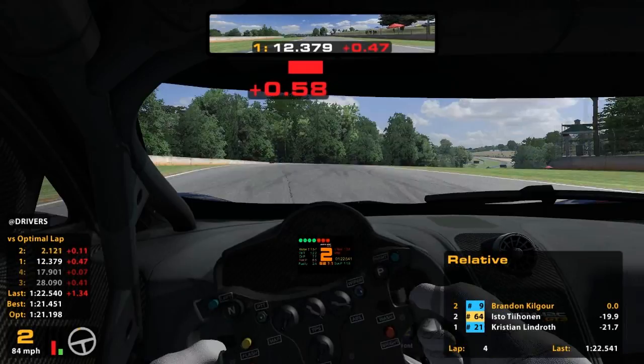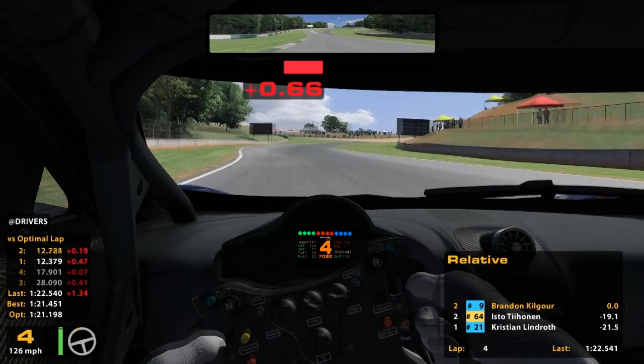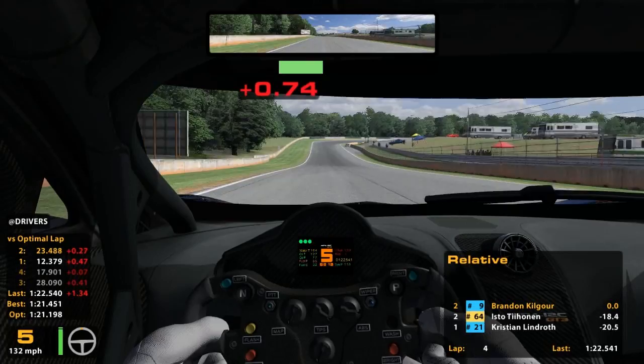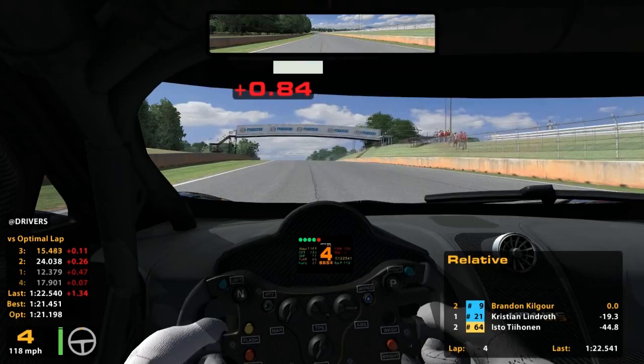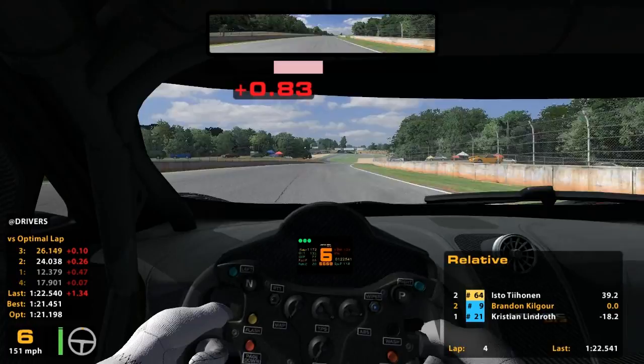Turn one was a little bit more tricky in the Mustang than it is in this car — it's pretty point-and-shoot at this one, just got to get that right mark and dive in there; pretty consistent through there. So one thing I want to do in these practice and qualifying episodes is recap what happened in the last week's race, which was actually the Grand Touring Series in the MX-5 at Watkins Glen. I did those races because I wanted to try and get a little bit more race craft experience.